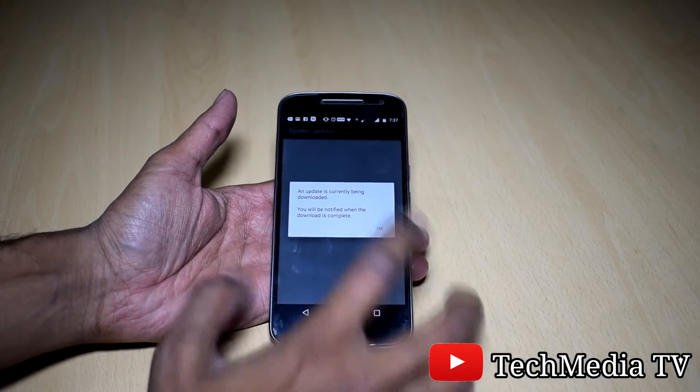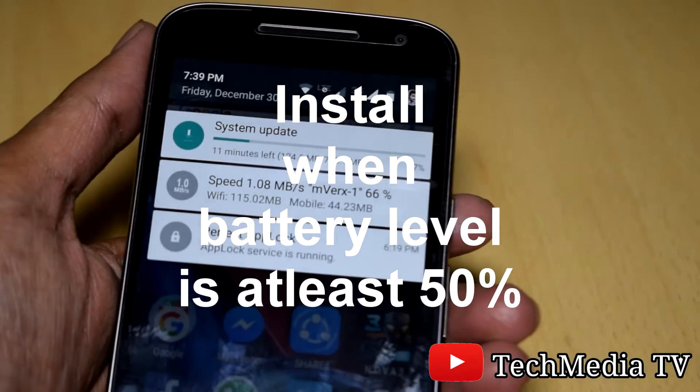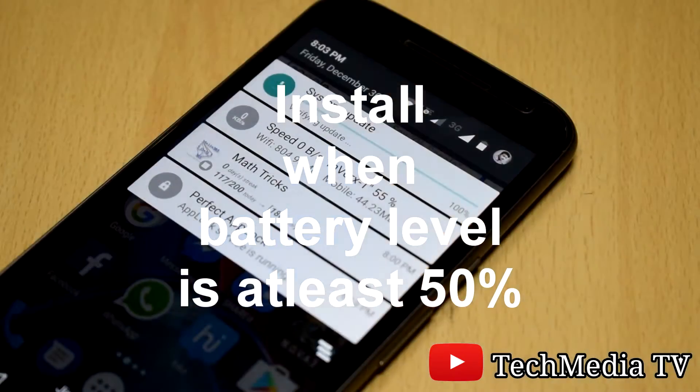It is recommended to download the update when the battery level is at least 50% and you are connected to a Wi-Fi network. The update is around 730 MB.